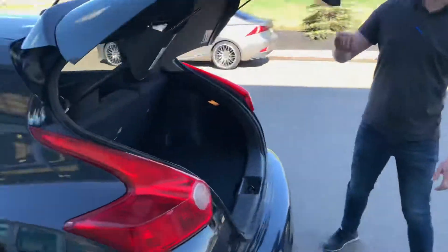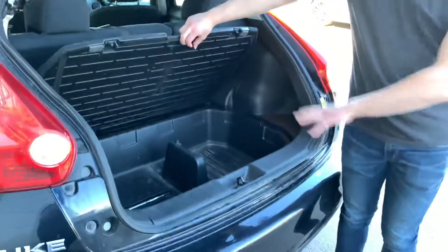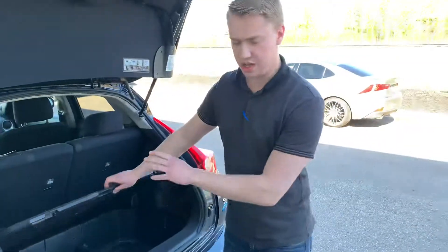Coming into the back, you're gonna get tons of cargo space for anything that you may need, as well as some extra storage space underneath here with your jack and whatnot.